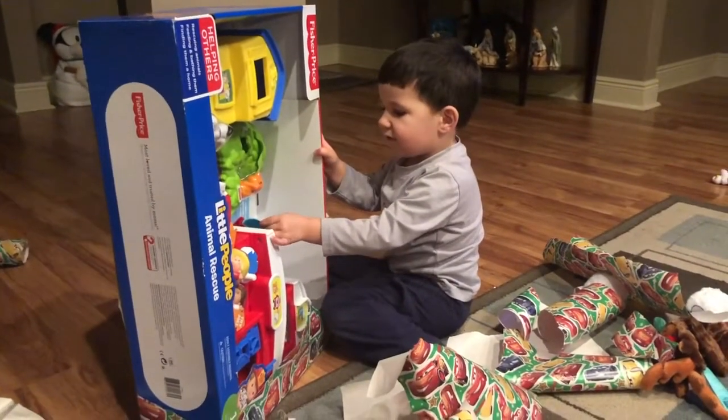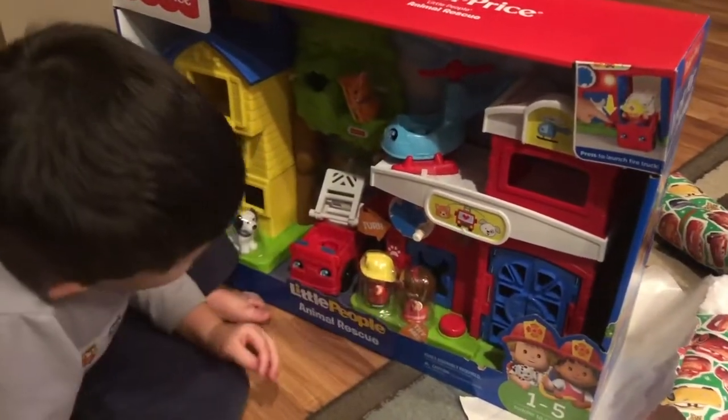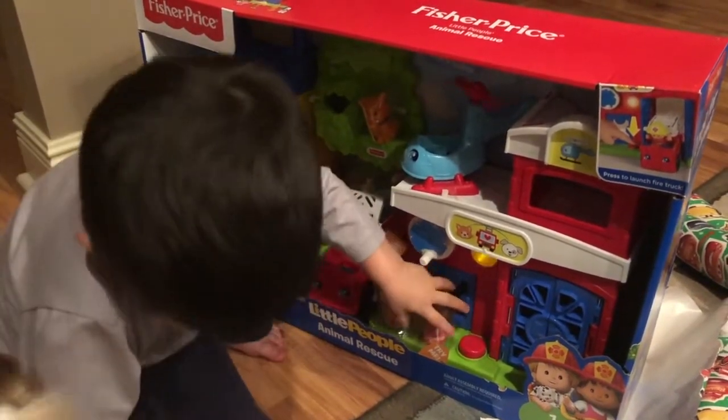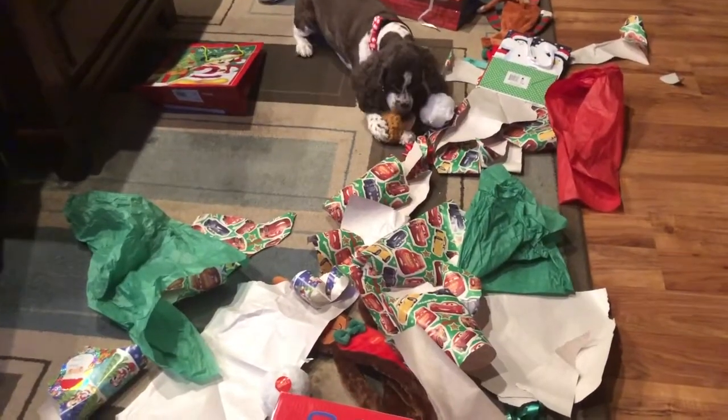He says 'light on' — is it a light? Let's see. We need to open it. You want me to open it? Okay. Two presents for Brayden, and this is the aftermath.